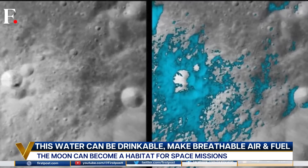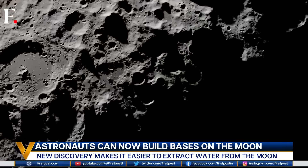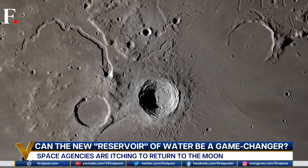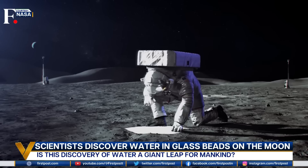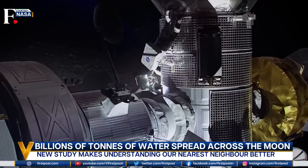The study also confirms that there is a water cycle on the moon, and that the moon doesn't just have water but also oxygen and hydrogen. This discovery completely expands the potential for exploring the moon, which space agencies are itching to do.